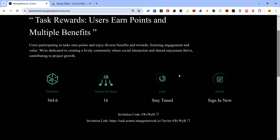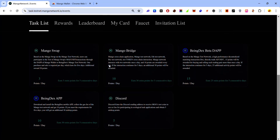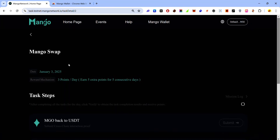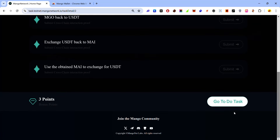You can now start completing tasks. Scroll to the bottom — on the task list tab you'll see a list of tasks to complete daily. The first one is the Mango Swap. Click anywhere on this card to go to the quest page. For this task you need to swap MGO to USDT, exchange USDT for MY, and exchange MY for USDT.